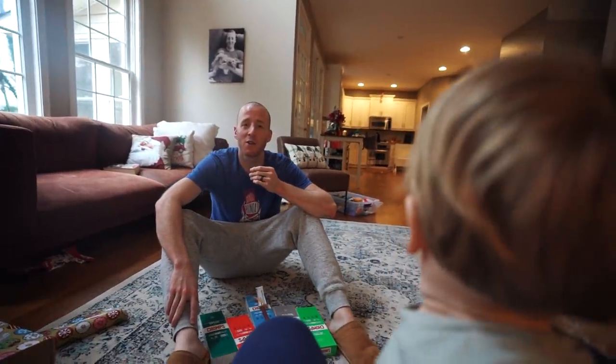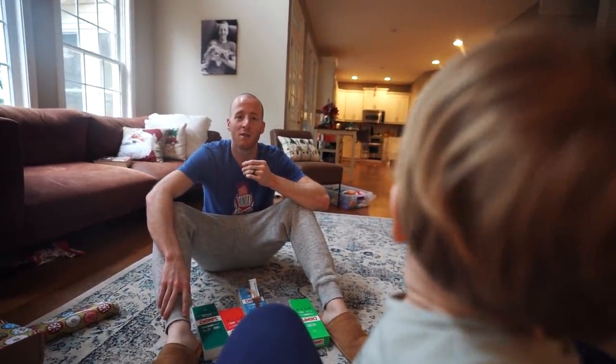We're going to get that for dinner tonight. Last time we went to pick it up, one of the workers wanted to get pictures with us — so they know us.